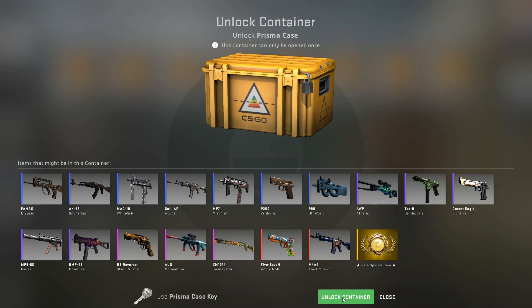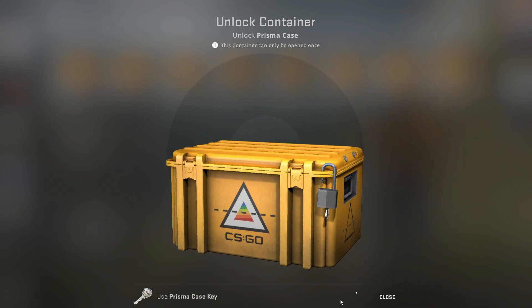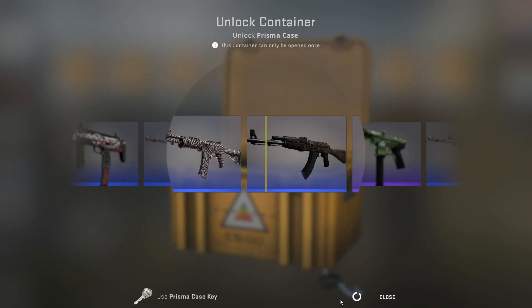I'm opening a CS:GO case every single day. Today is day number 53 and I'm going to be opening up the Prisma case — it's day number three of the week of Prisma cases. Let's see what we can get today. Hopefully we can get something better than the blue. We got a statuette purple yesterday, so really can't complain.